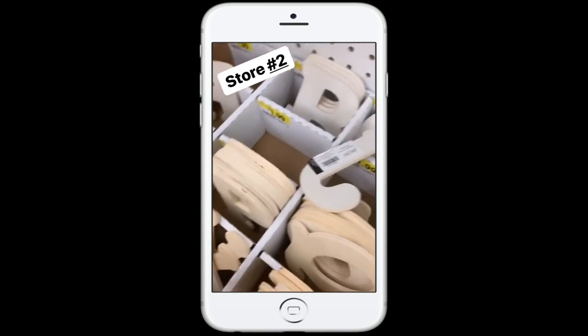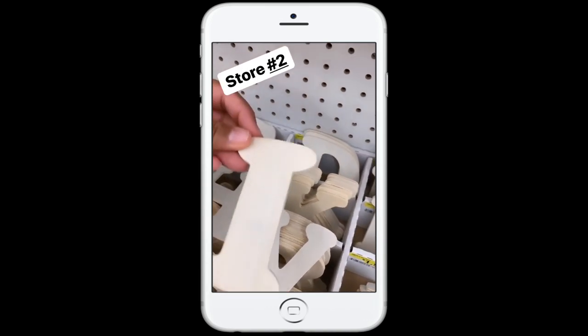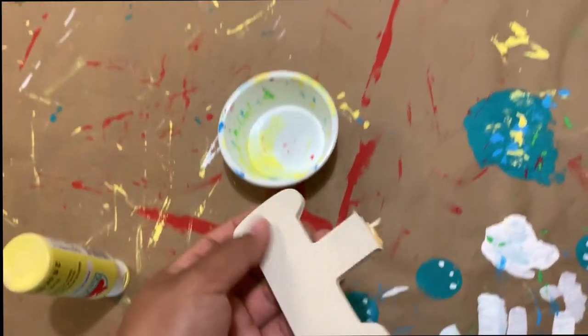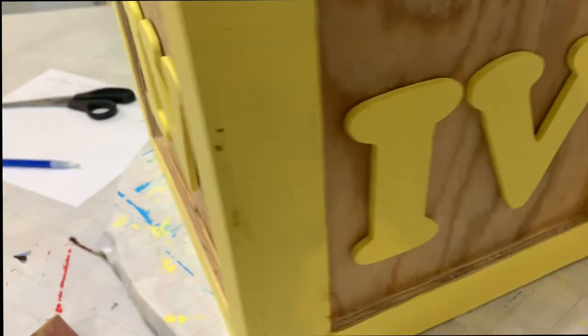They have the V that I need, but they only have one I. So I'm going to be creative and use this H instead. I went to the other store and got the other letters, but they only had one I and I needed two. So I'm doing a little DIY with this H — I ended up cutting the H and turning it into an I, and you really can't tell.